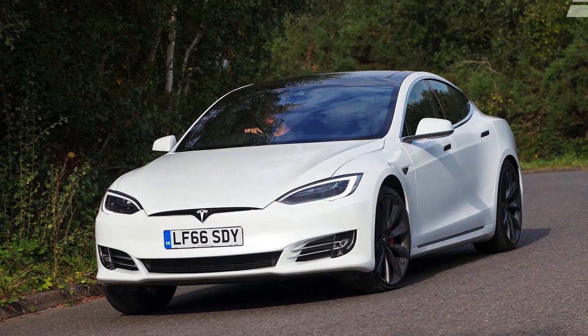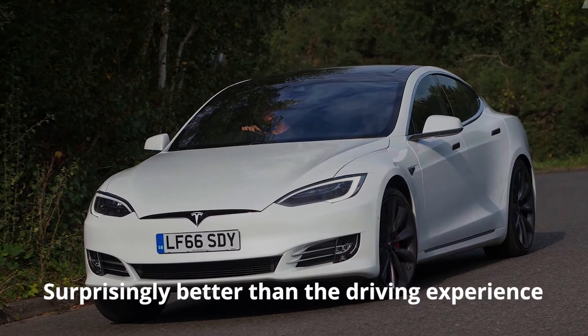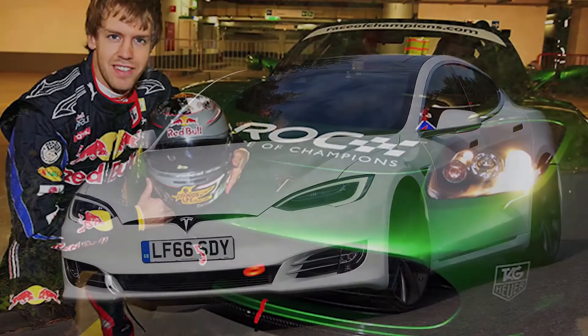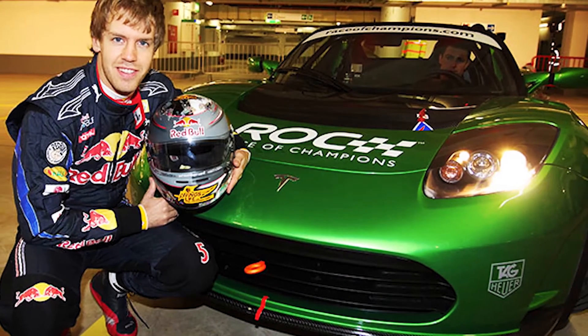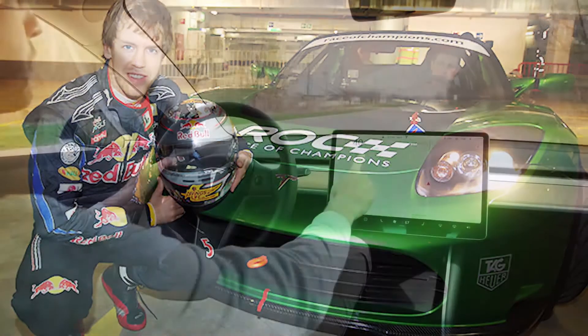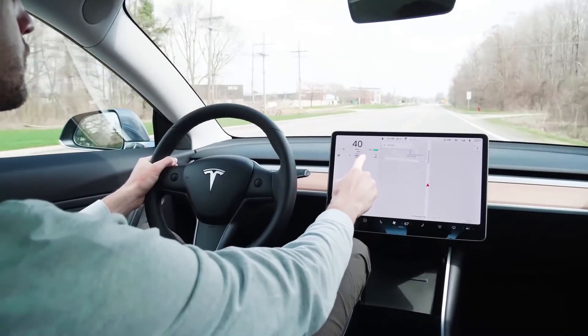The driving experience of the Tesla Model 3 is surprisingly better than the driving experience of almost every other car on the market — and that's not an exaggeration. Race car drivers have said it, top car journalists have said it, and hundreds of thousands of other people have said it. You need to experience the Model 3 to truly understand it.